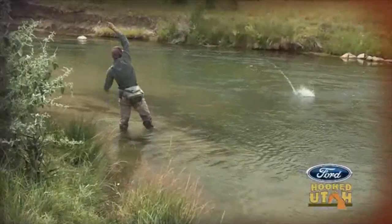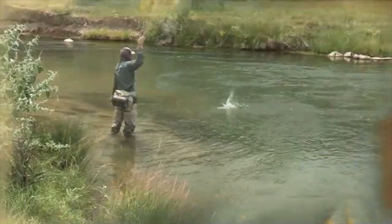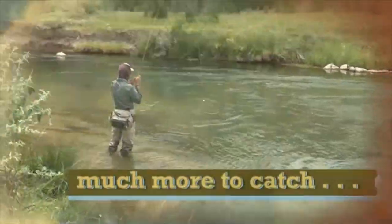We got a fish on, baby! Big fish! I love it!